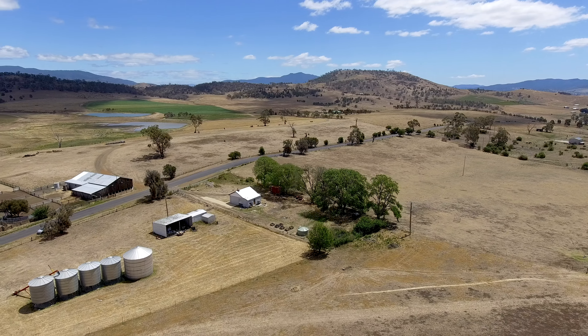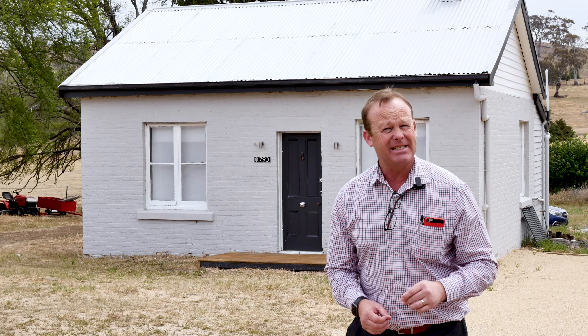G'day guys, well today it's my absolute pleasure to show you through this beautiful little cottage here in Tea Tree. It's packed full of all that old-time charm, however it has had some recent upgrades including plumbing and wiring. There's plenty here so let's go through and take a look.